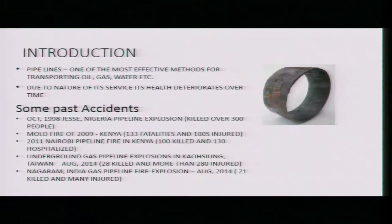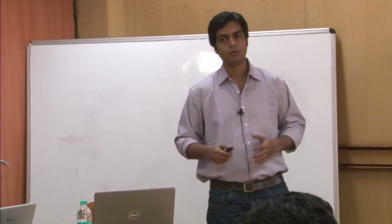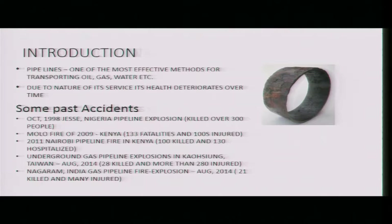As discussed yesterday, pipelines are used vastly for transporting gas, water, or sewage. This is a correct example of a corroded pipe. Because of service conditions or chemicals inside the pipe, the health of the pipe deteriorates. We need to know the current health of the pipe. Some past accidents have claimed many people's lives, and that is why it is very important to know the health of the pipe.